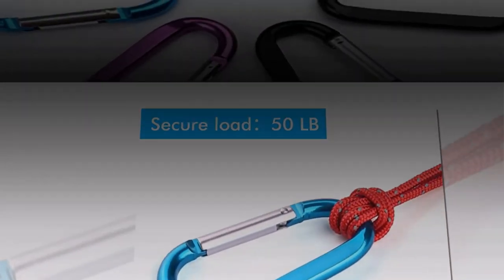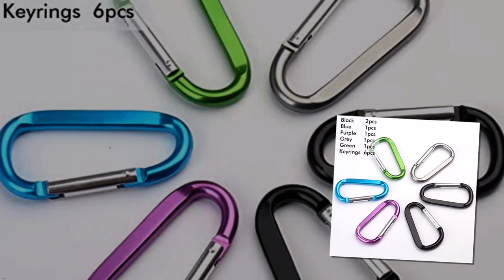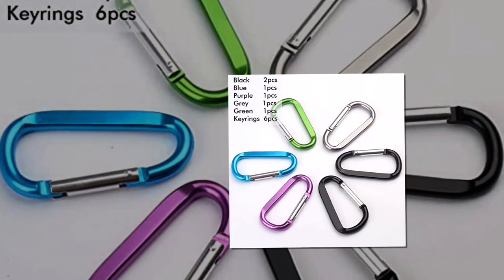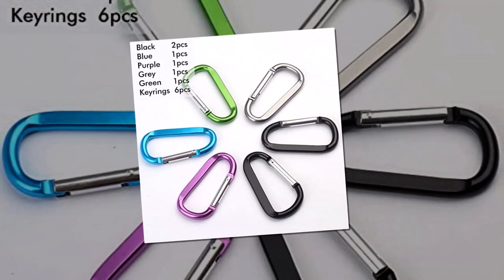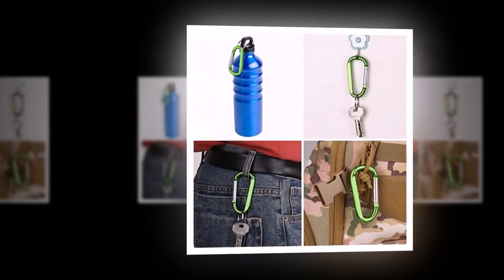Overall, I highly recommend the Camtac Keychain Carabiner Hook for anyone looking for a reliable and versatile tool for outdoor activities and everyday use. It's affordable, durable, and easy to use, and it's an essential addition to any adventurer's toolkit.